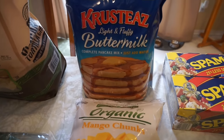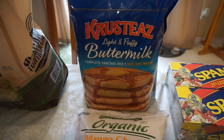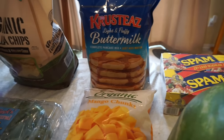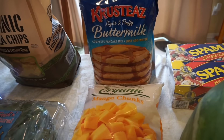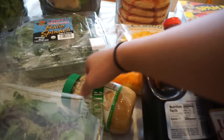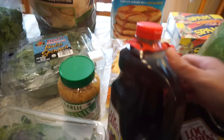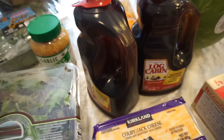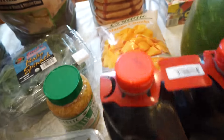We ran out of the pancake mix — that's Leia's favorite. And I actually got the log cabin syrup. We usually use agave, but the kids wanted regular syrup so I just got that.